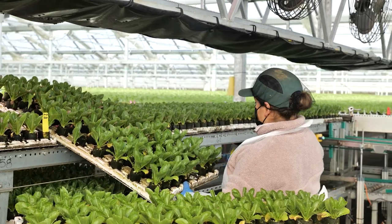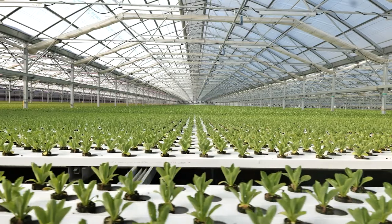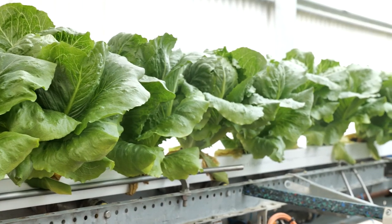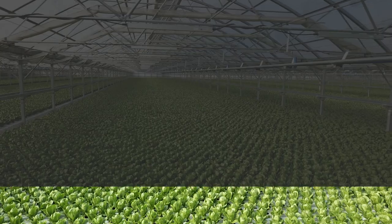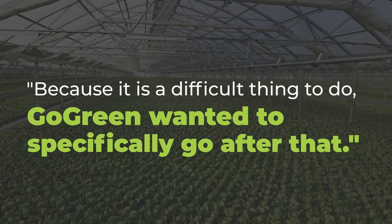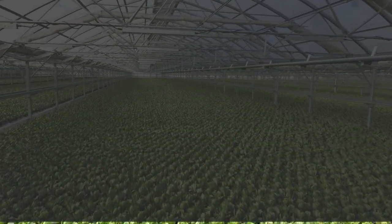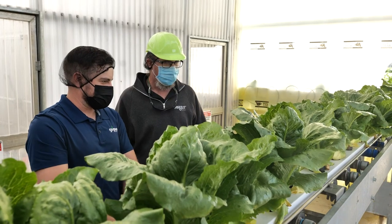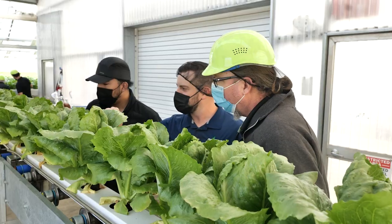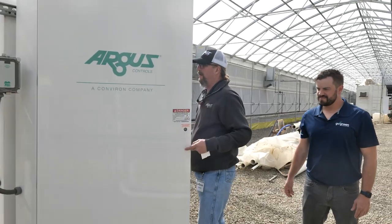Go Green has tackled some of the most difficult challenges in the industry. For example, romaine lettuce has never been grown to full size in a greenhouse commercially ever. We decided that because it is a difficult thing to do, Go Green wanted to specifically go after that. Working together and pulling in some of the automation control concepts, bringing in some metadata from what are the challenges that are faced — that Argus gets to see throughout — commonalities within the industry, really brings a lot of value.